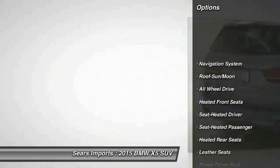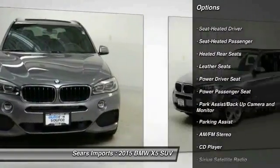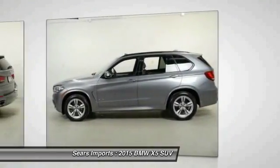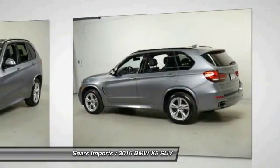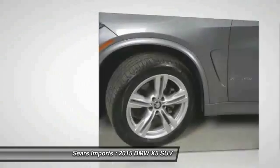Power passenger seat. Traction control. Anti-lock braking system. Navigation system. All-wheel drive. Air conditioning. Moon roof. Heated rear seats. Home Link garage door opener. Take this vehicle for a spin and see why so many shoppers are now proud owners.